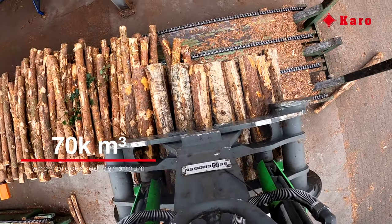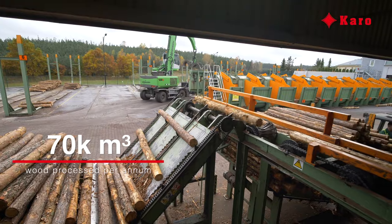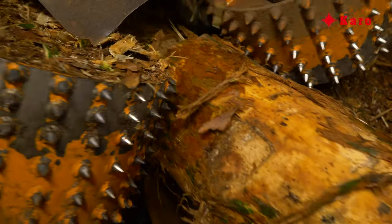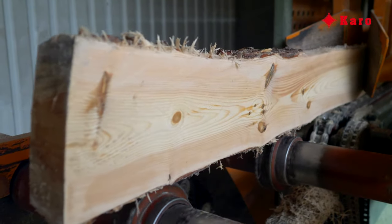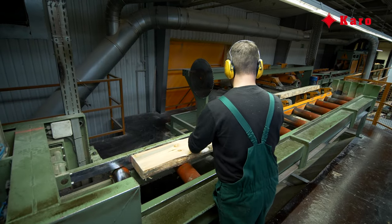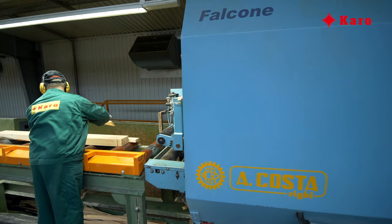Sorted wood is collected from the containers and put onto the feeders. The process begins with debarking. Next, depending on the needs, the material is cut by the saws — first into prisms, then planks and slats — all depending on the order requirement.